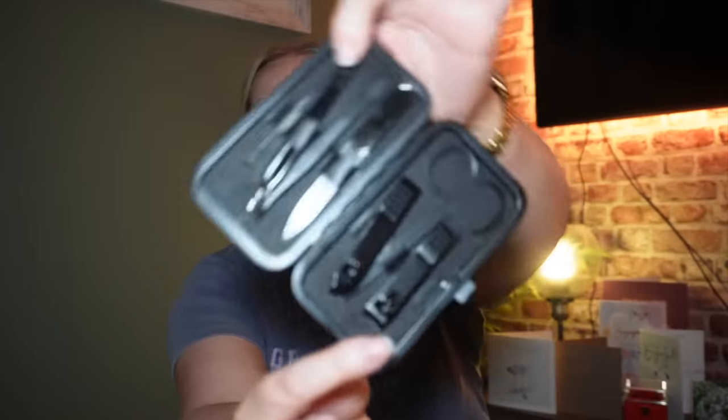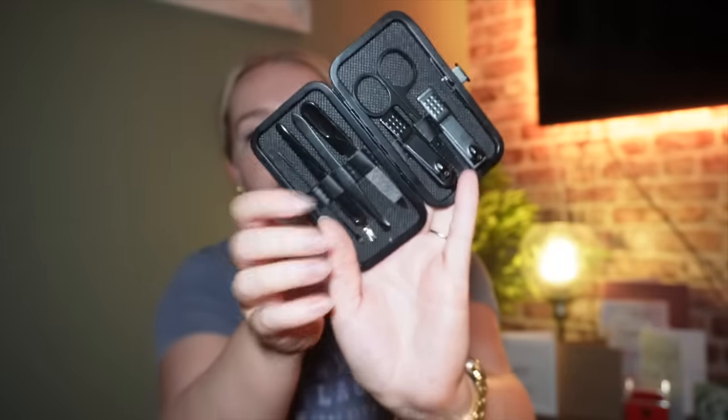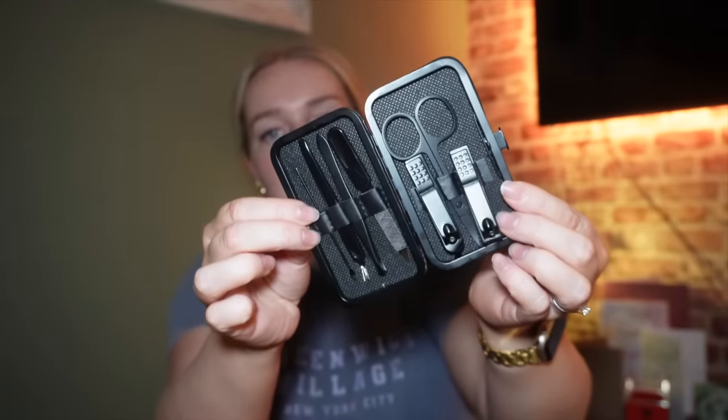Next, I also picked up this lovely travel nail kit. We've already used this a couple of times and it works really well. I love that it's all in matte black — you can get it in different colours. It comes with a little nail file, nail clippers, nail scissors, and a cuticle pusher. It just comes with everything you need to give yourself a little manicure, and it's travel size so you can take it with you on holiday.